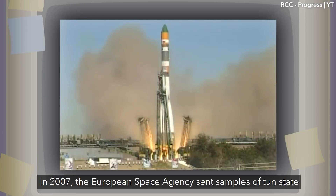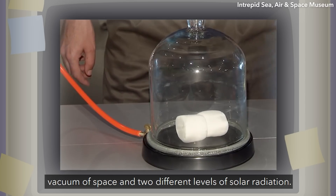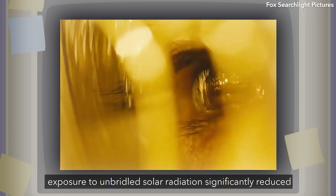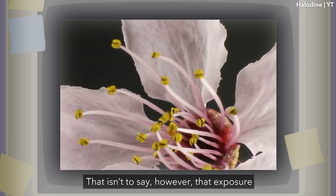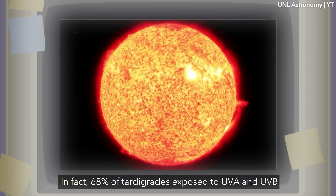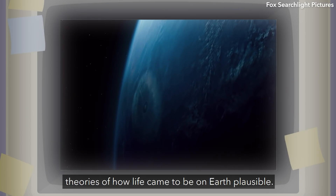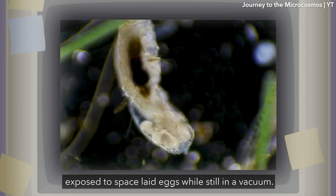In 2007, the European Space Agency sent samples of tun state tardigrades into low-Earth orbit and exposed them to the vacuum of space and two different levels of solar radiation on the Photon M3 mission. A vacuum had barely any impact on their survivability. However, exposure to unbridled solar radiation significantly reduced the viability of revival after returning to the shuttle. That said, 68% of tardigrades exposed to UVA and UVB radiation revived themselves within 30 minutes of returning. This was groundbreaking, since it made many theories of how life came to be on Earth plausible. Many of the tardigrades exposed to space also laid eggs while still in a vacuum.